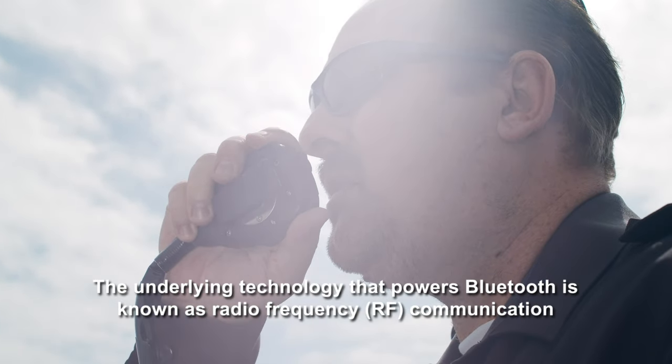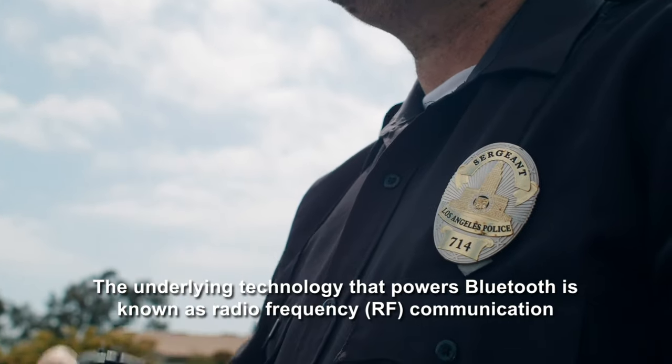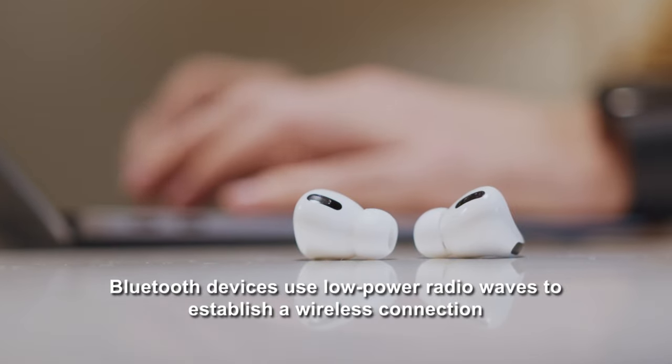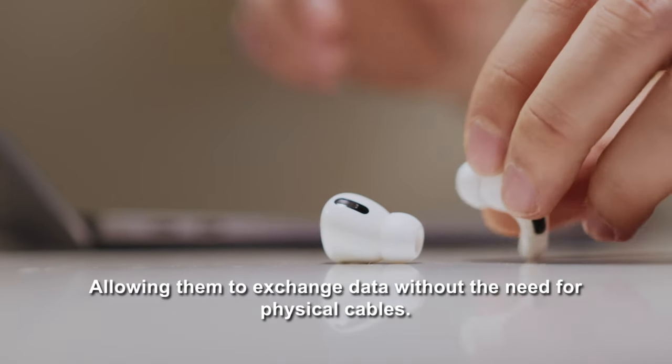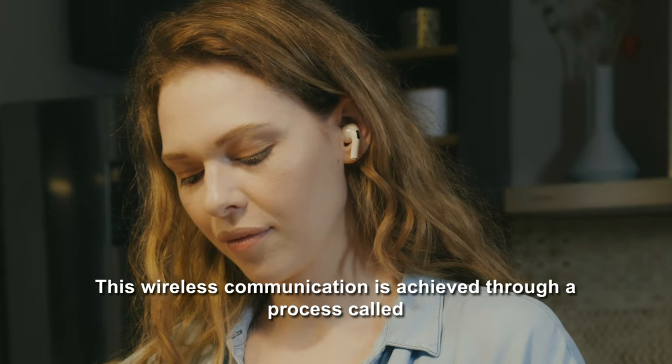The underlying technology that powers Bluetooth is known as radio frequency, or RF communication. Bluetooth devices use low-power radio waves to establish a wireless connection, allowing them to exchange data without the need for physical cables.